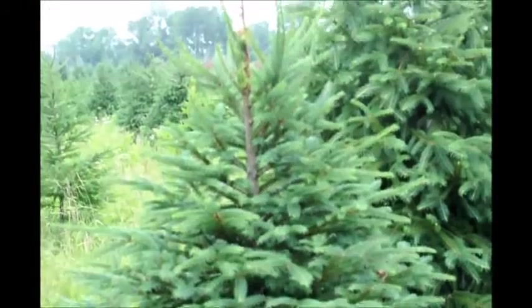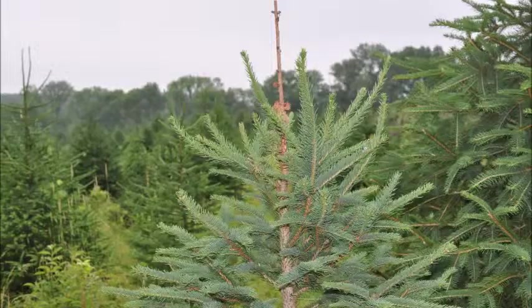This may look like a real nice spruce tree, but when you get to the top of it you'll see that it has a pine shoot borer that has destroyed the ornamental value of this tree for this season.